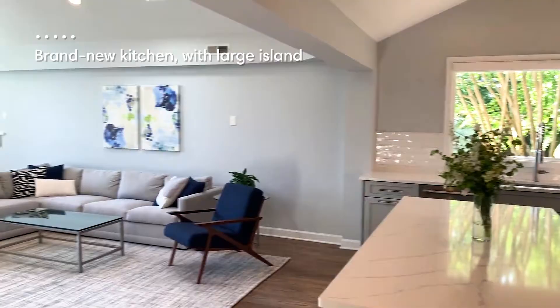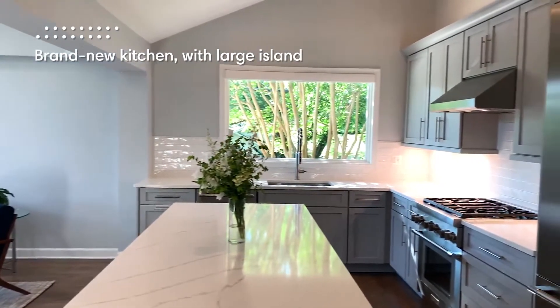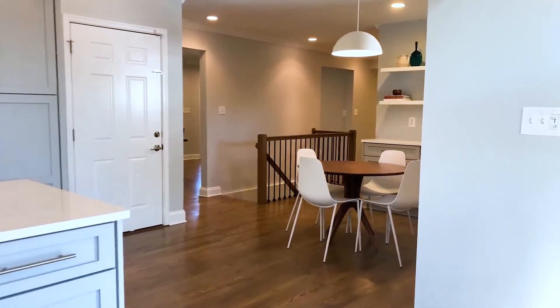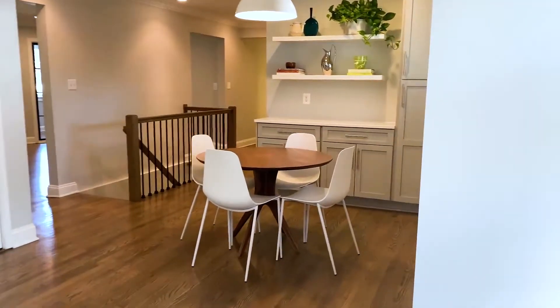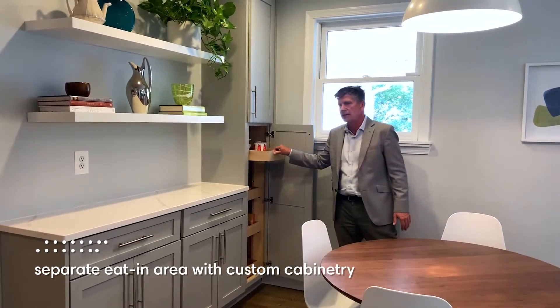Perhaps the biggest transformation in this home is the way they use this space. This kitchen family room connection used to not exist — there used to be a wall here which they completely took down. Take a look at these built-ins next to this breakfast area. They put in super deep drawers to create tons of easy, accessible storage.